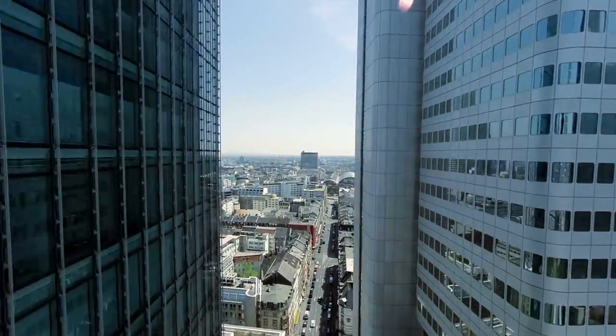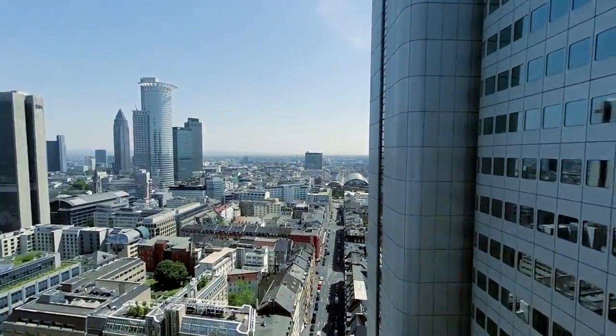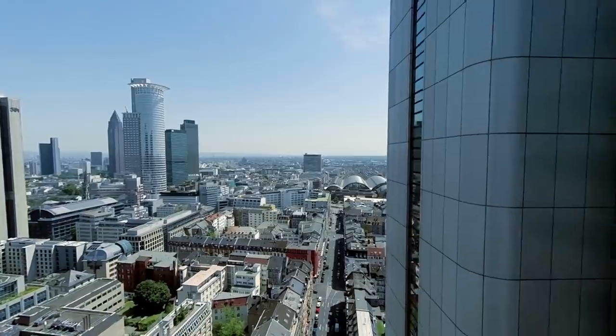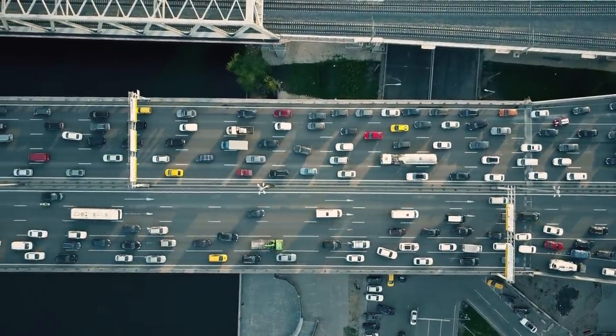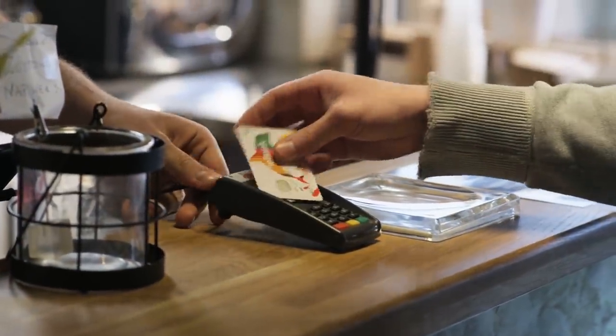High rent in cities not only makes it harder for people to start their own food businesses, it also drives people to live further away from the cities, making it more difficult to find workers. This all adds to the prices people have to pay when buying meals.